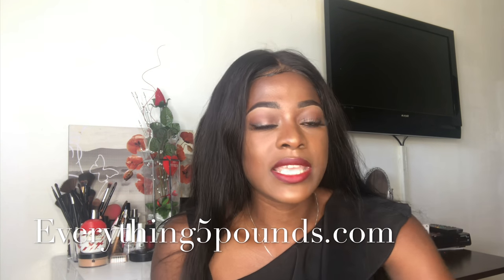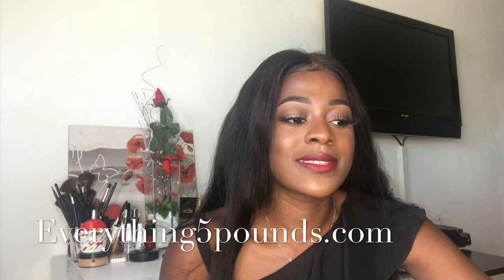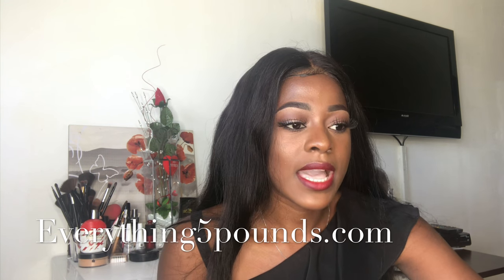Welcome to my channel. If you're new, thank you for coming — please make sure you subscribe and like this video if you like it. Today's video is going to be a clothing review and clothing haul of things I got from Everything Five Pounds. It's a UK website where everything is sold for five pounds — they have clothes, shoes, bags, etc.